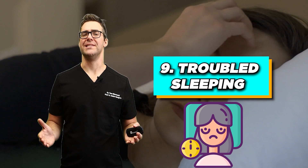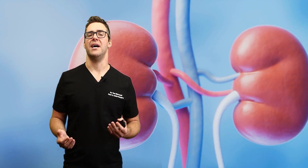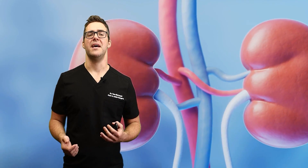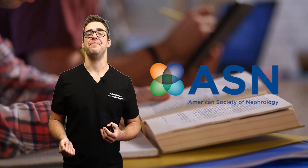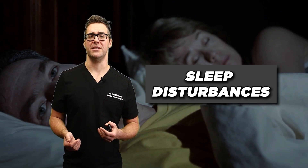Do you have trouble sleeping? Trouble sleeping or insomnia can be a known side effect of chronic kidney disease. This has been found in a study from the American Society of Nephrology, with up to 80% of patients with more advanced kidney disease experiencing sleep disturbances.